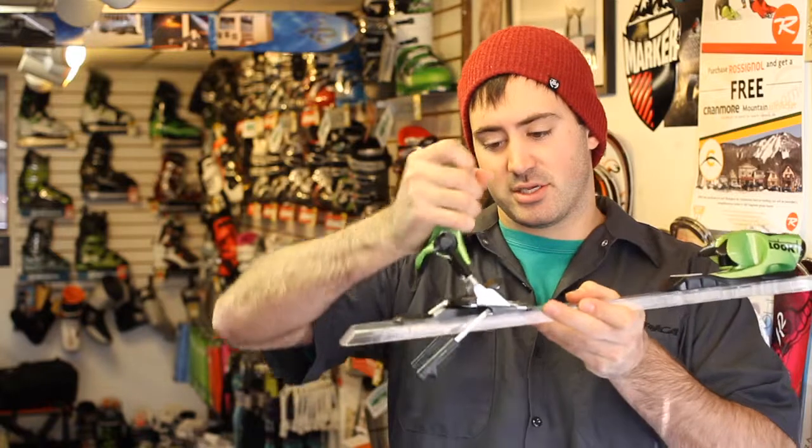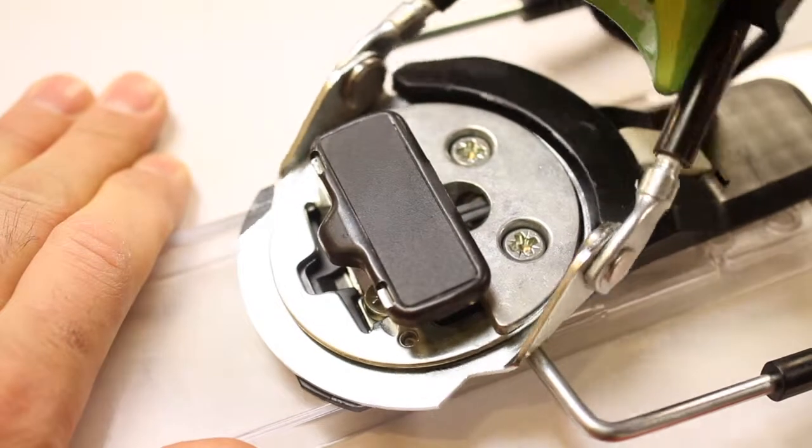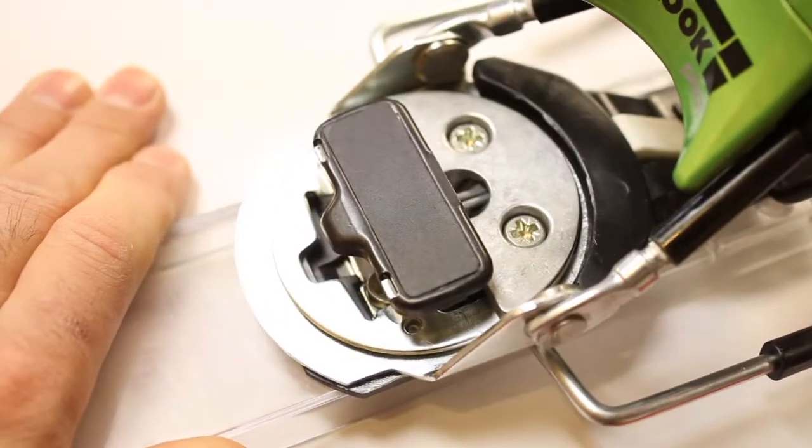The heel piece and the toe piece travel more than anybody else. The heel piece moves, as well as the turntable heel. This allows the binding's heel to rotate more than any other binding on the market, again eliminating pre-release.